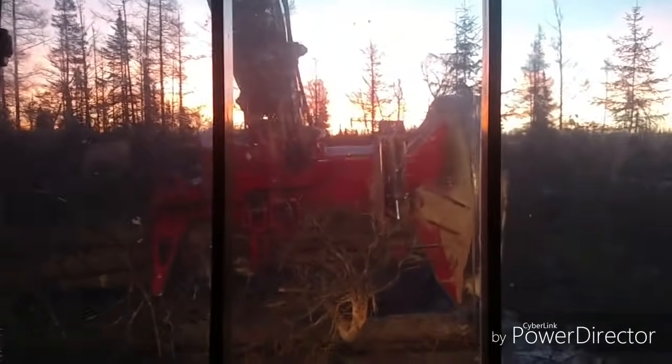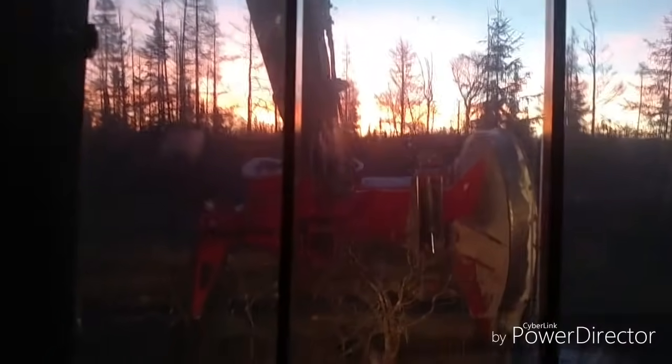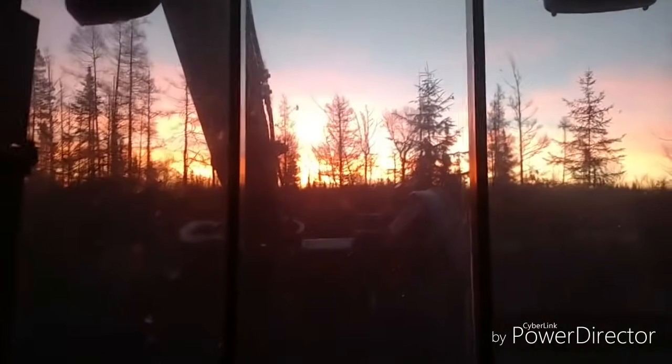That's a beautiful Saturday morning sunrise out in the swamp. We'll let them shut the lights off here. Beautiful. Good morning.